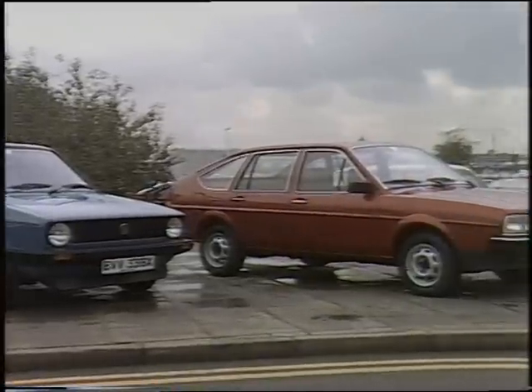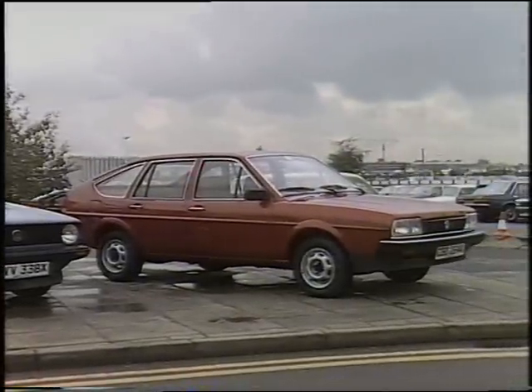That's the Polo, the Derby, the Golf, the Jetta, the Passat and the Audi 80. The economy cars all bear the family badge Formula E and will be sold in Volkswagen showrooms alongside the standard cars. The specifications vary from model to model, but they all come with a gear shift indicator.